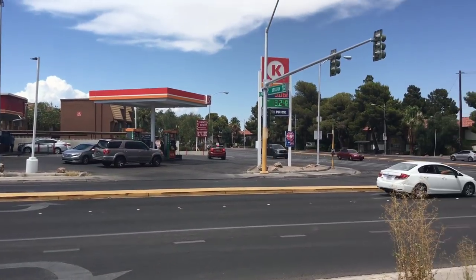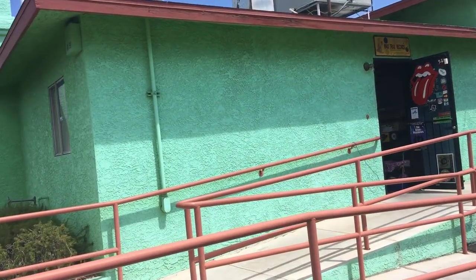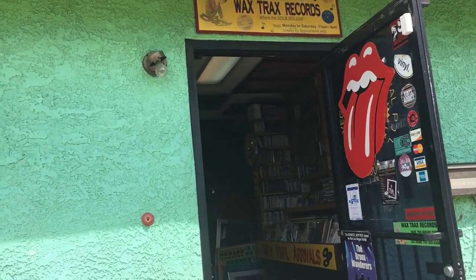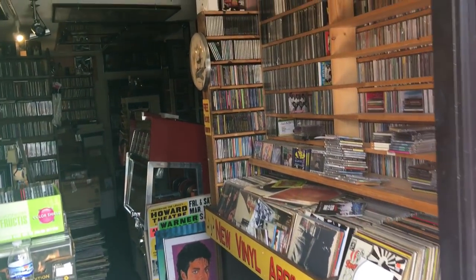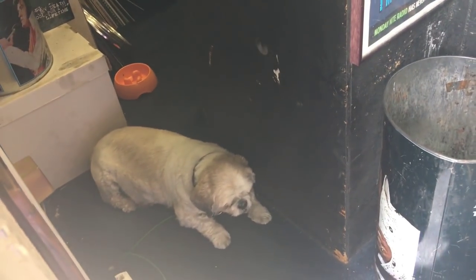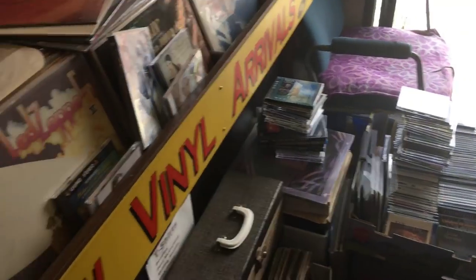Hey everyone, it's Nate the Vinyl Guide, and I am here in steamy Las Vegas, Nevada in front of this green building. Now this green building may look nondescript on a regular street corner, but this is home of Wax Trax Records. I gotta tell you, this building is incredible — I've been here about an hour and a half and could easily spend another seven or eight hours here.